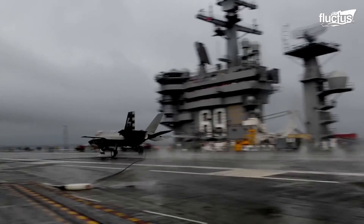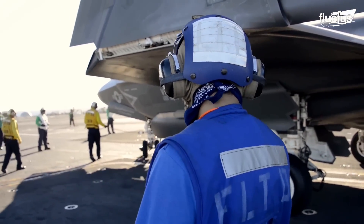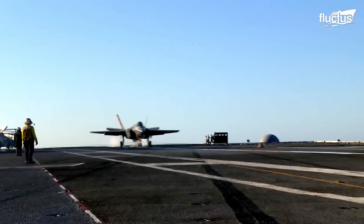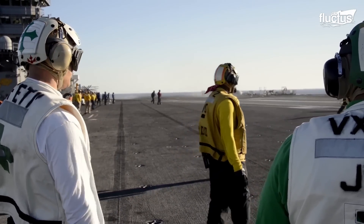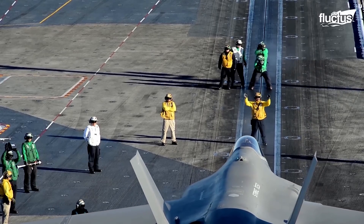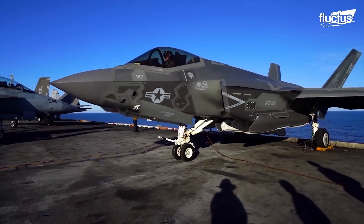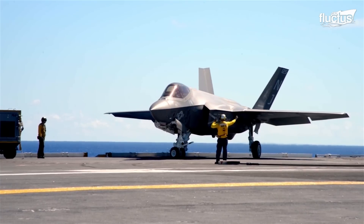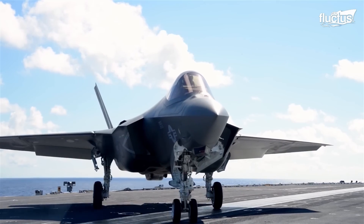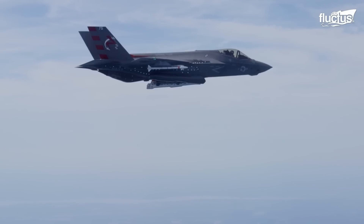The F-35C model has a different body frame compared to the other models of the F-35 aircraft. It has a larger wing area, reinforced landing gear, and a stronger internal structure to withstand the higher stresses of carrier operations. It is the largest and heaviest of the three F-35 variants, and one of its most striking features is its impressive wingspan of 44.5 feet when fully extended. This massive wingspan allows the aircraft to generate significant lift, making it capable of carrying a substantial payload and achieving impressive combat range.